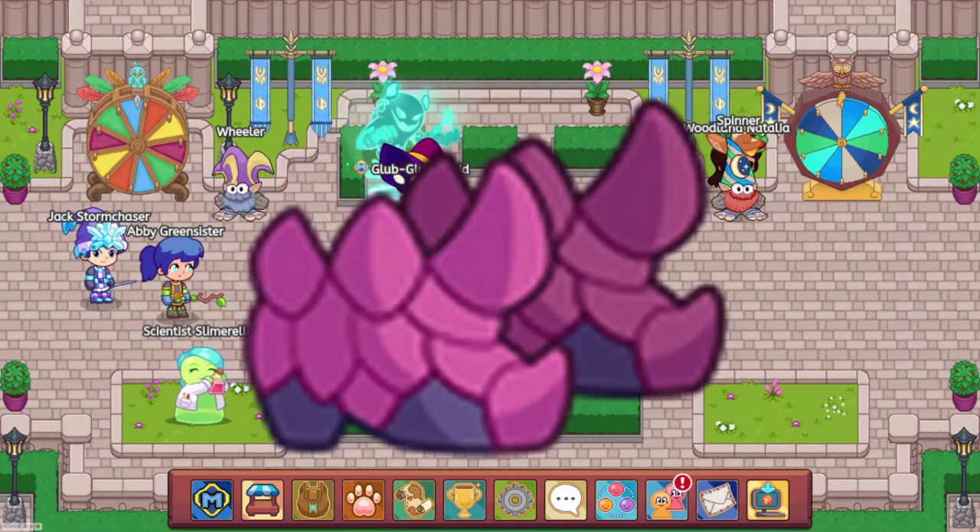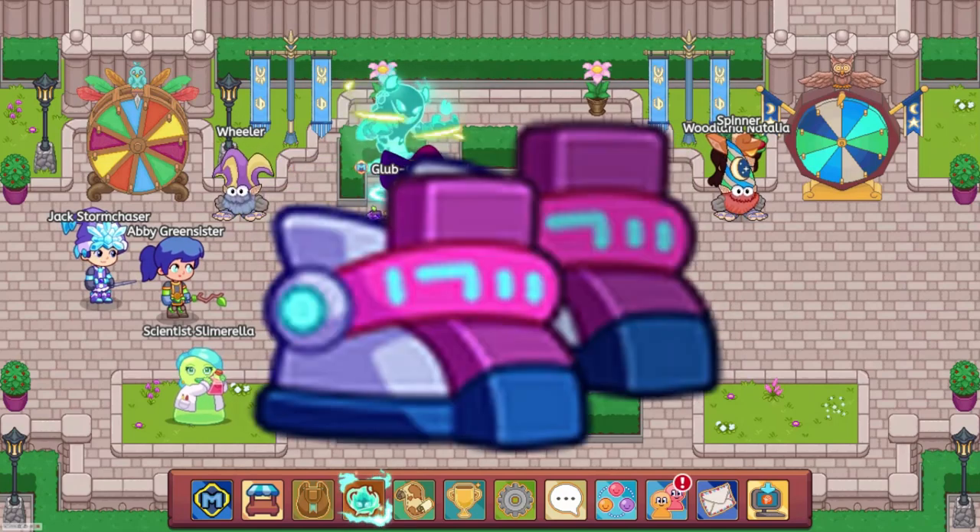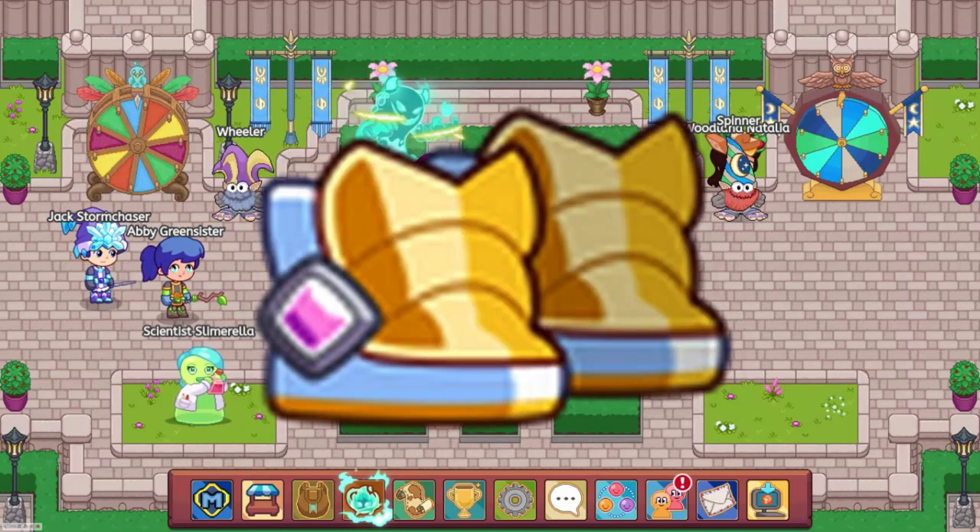Also in the General Store: Magi Thread Boots, Dragon Spike Boots, Kitty Slippers, Crystal Boots, Ruin Dweller Boots, Cybernetic Boots, Black Knight Greaves, and Celestial Boots.